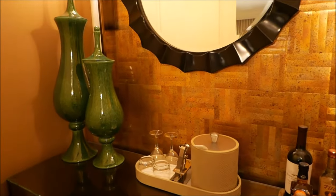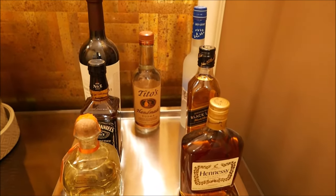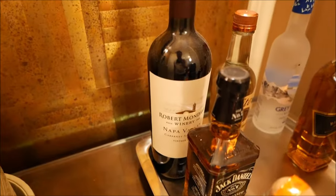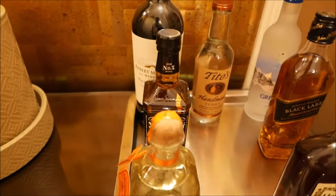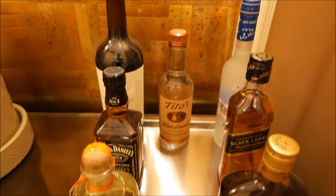Behind us is a very cool area with some nice decorations, but more interestingly, we have full bottles of several types of liquor and wine: some Cabernet Sauvignon, Napa Valley, from Robert Mondavi; some Jack Daniels; some Patron; Hennessy; Johnny Walker Black Label; Grey Goose; and Tito's.